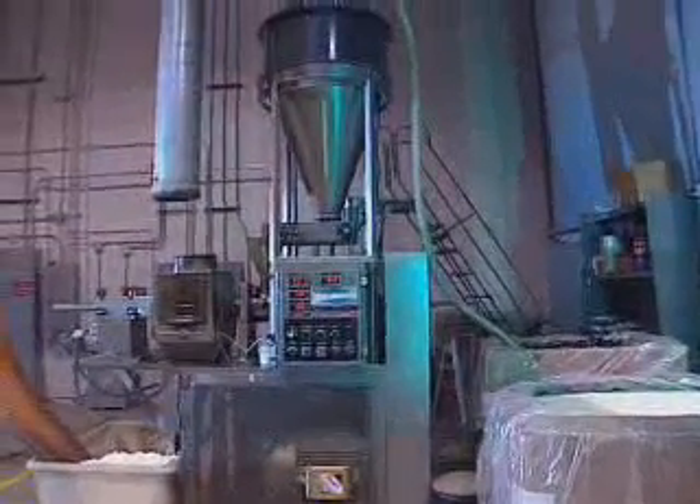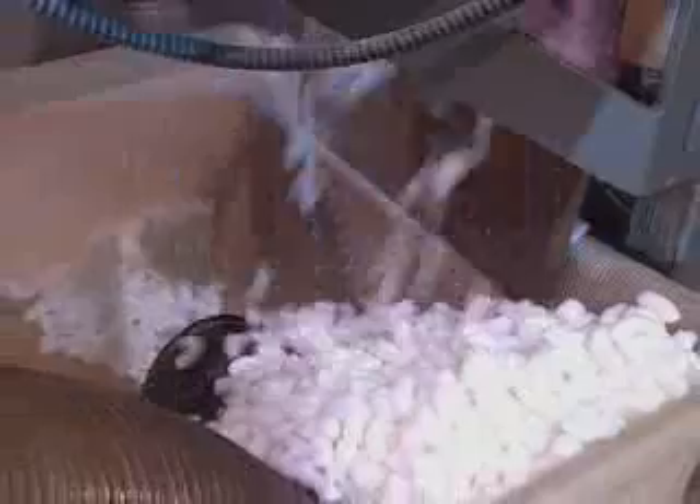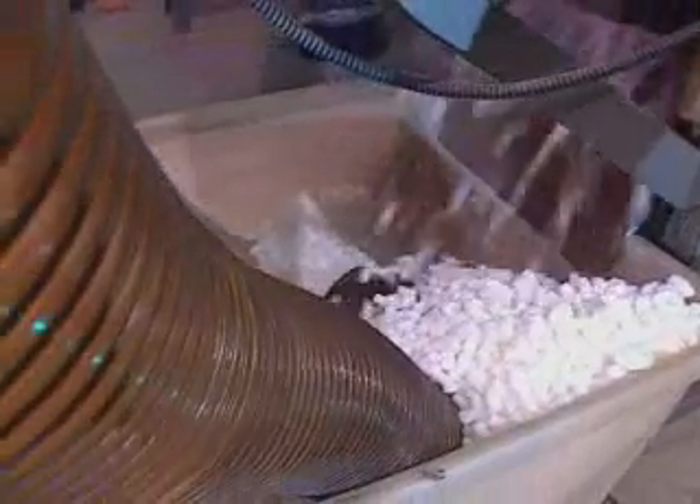What happens then is that the starch gelatinizes — melts, if you will — and then it's released to the atmosphere. When it's released to the atmosphere, the water, which is at very high temperatures, changes to steam and puffs the product.